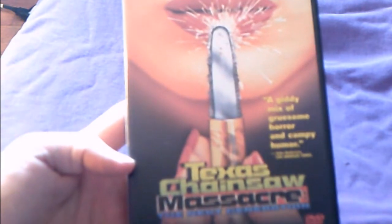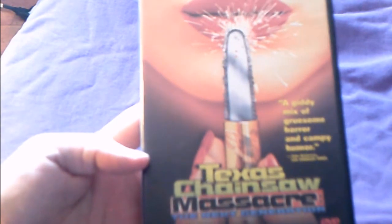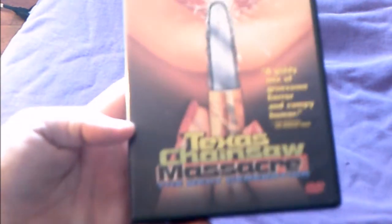Texas Chainsaw Massacre: The Next Generation — originally titled The Return of the Texas Chainsaw Massacre — was recalled before they settled on the current title. The only extra on here is a trailer. It's really not worth upgrading to Blu-ray. Made in 1994 but not released until 1997. It's not my favorite but it is part of the series.